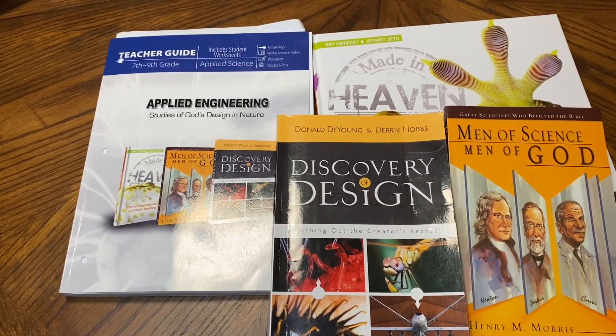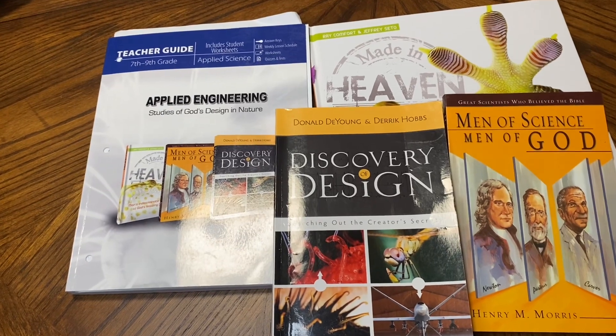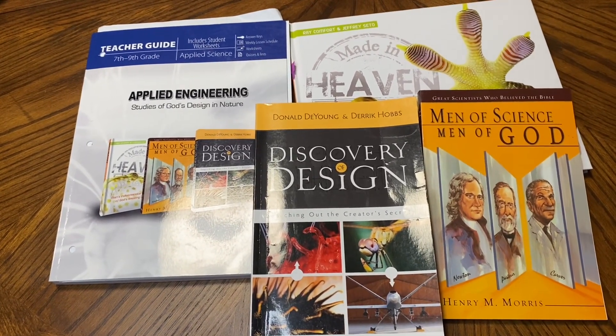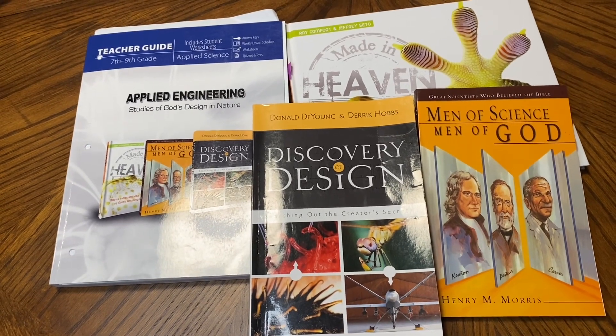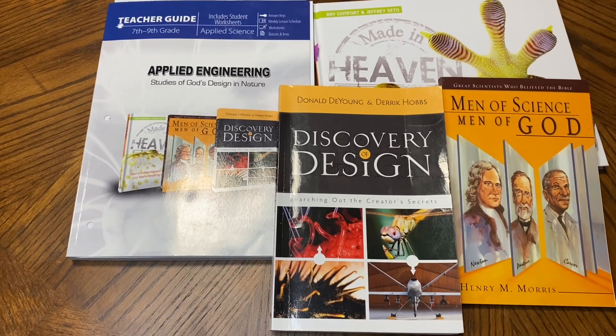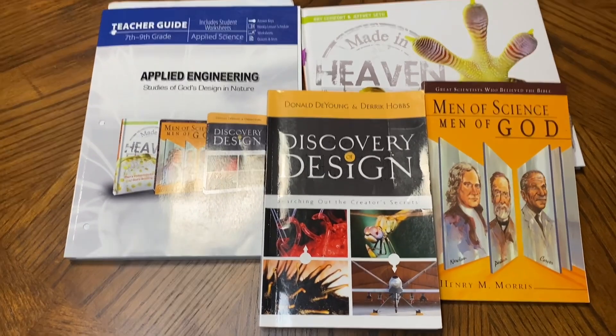Here we are with Masterbooks Applied Engineering: Study of God's Design in Nature. I want to give you a look inside this curriculum today. It is more of a middle school, junior high science — it does say seventh through ninth — so let's take a look inside and see what this curriculum entails.